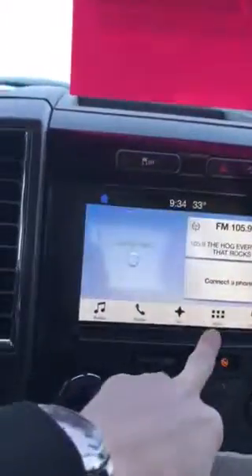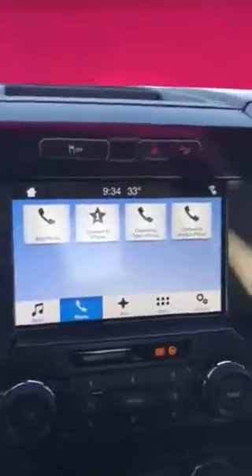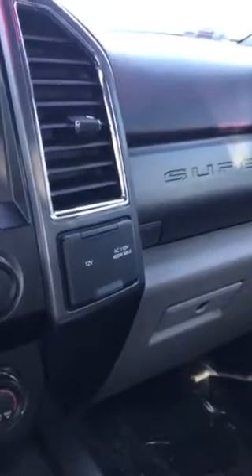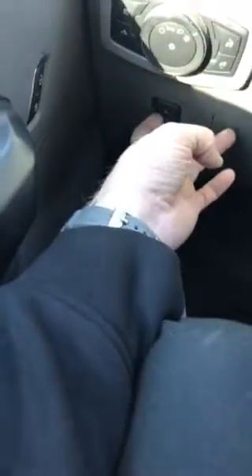You do have Bluetooth capability, NAV. Rear locking differential, low, high, all that stuff. Trailer control. 12 volt charger and 110 volt plug-in. All your steering wheel controls there. Automatic lights. Pedal adjustment down here — for short people like me, I'm only 5 foot 6, so that would help if I ever had a truck this big.